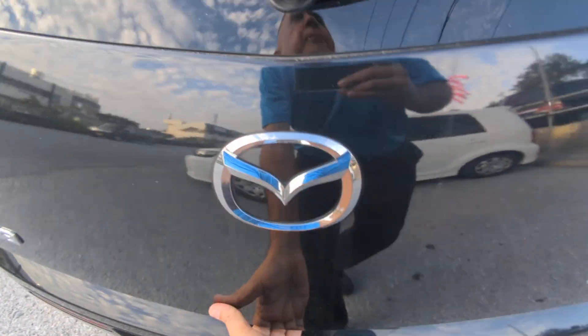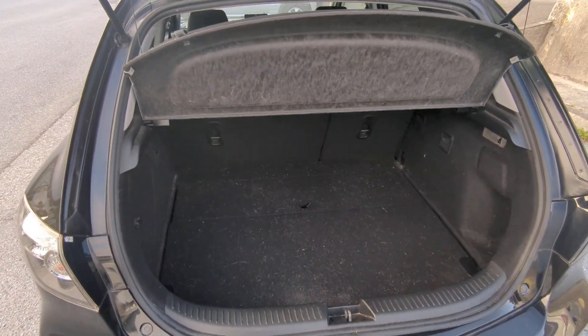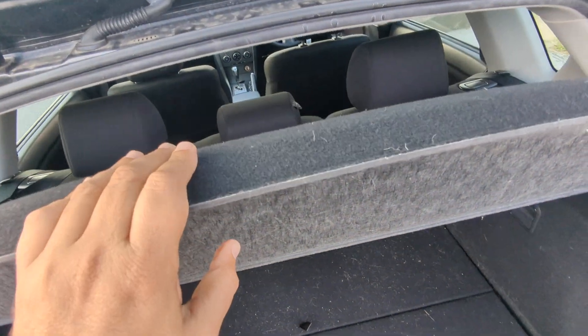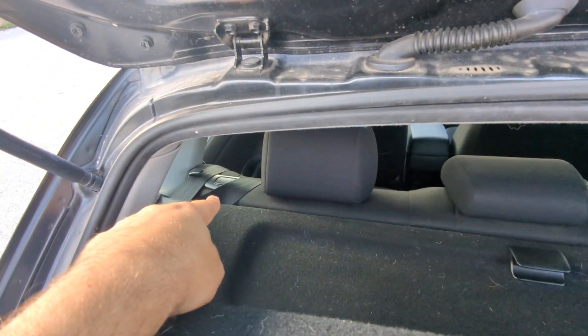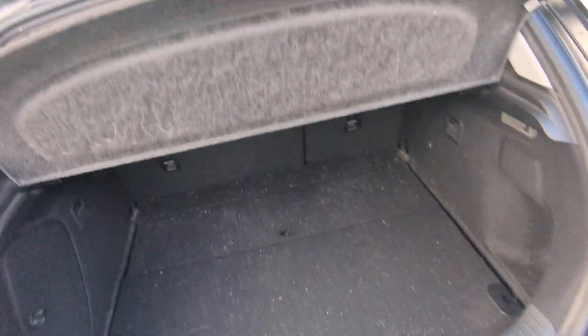Let's go to the back. There's really decent space back here. You do have a privacy cover that can come out by detachment — it just pops out if you have to haul stuff. You can put the seats down and they will lay flat if you push those buttons.